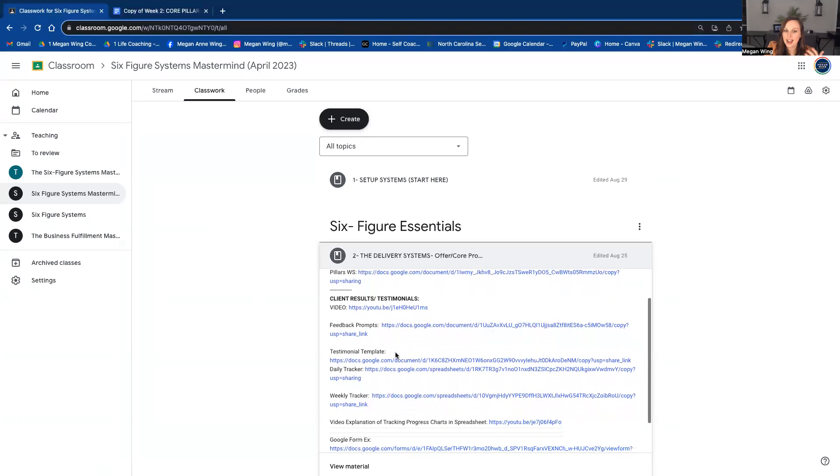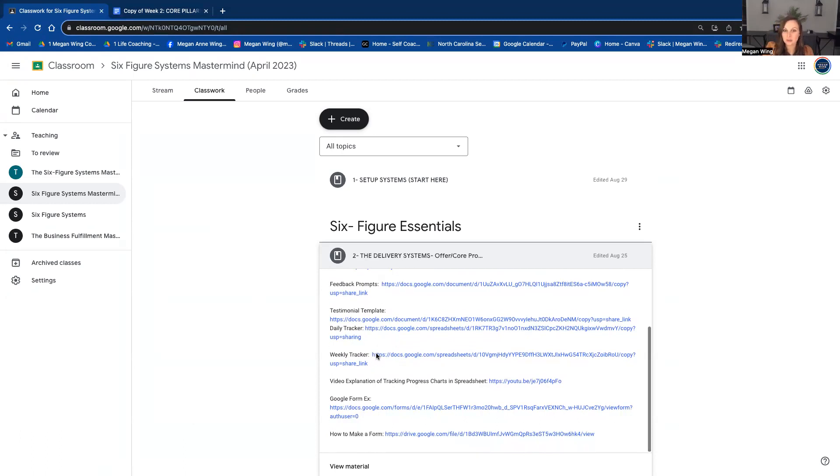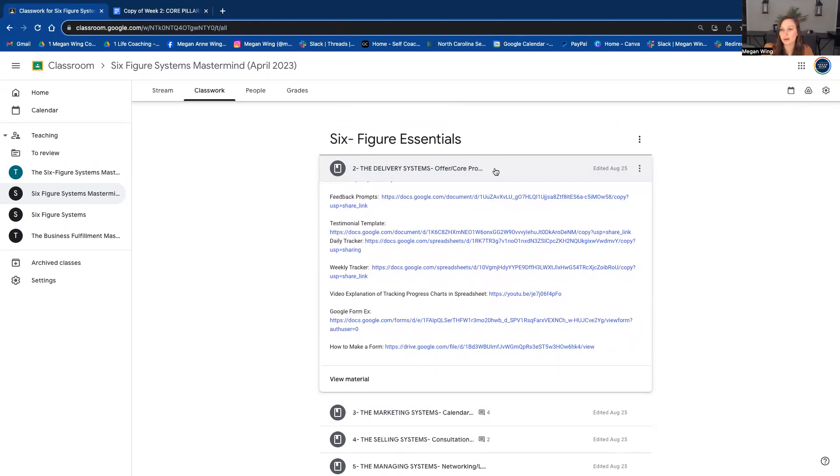You'll learn how to give a really high-level service-based product to your people. We talk about how to track your clients' results. As service-based businesses, there are lots of intangible things like creating more confidence — how do you scale that? How do you really track that they are actually progressing? You're going to learn how to do a weekly tracker. I have Google Forms, and if you have a group coaching program in any way, shape, or form, that is really helpful for you here.